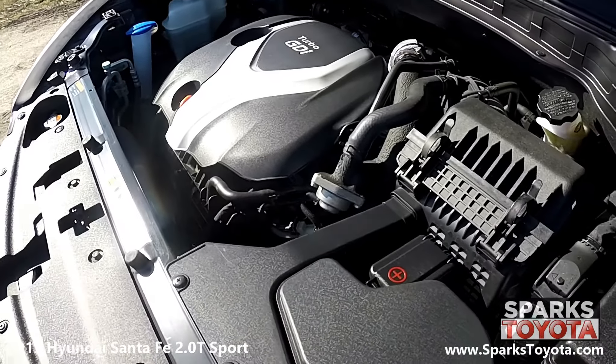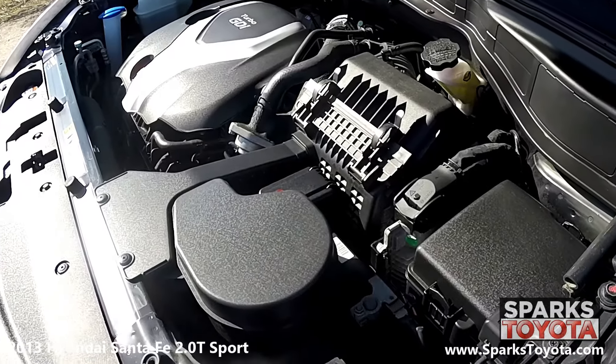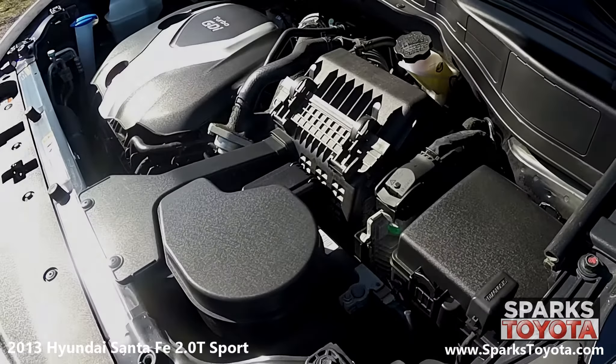Let's not forget this Santa Fe only has 45,882 miles on it.